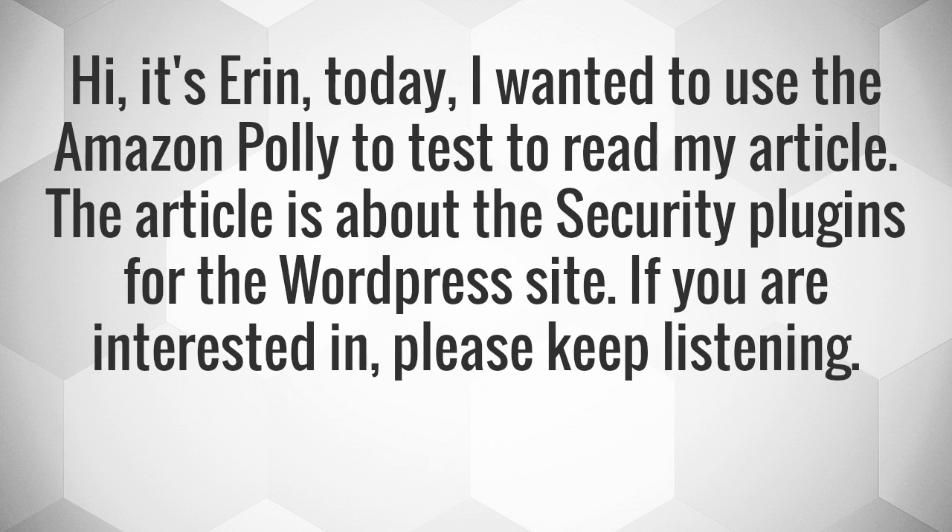Hi, it's Aaron. Today, I wanted to use Amazon Polly to read my article. The article is about security plugins for the WordPress site. If you are interested, please keep listening.